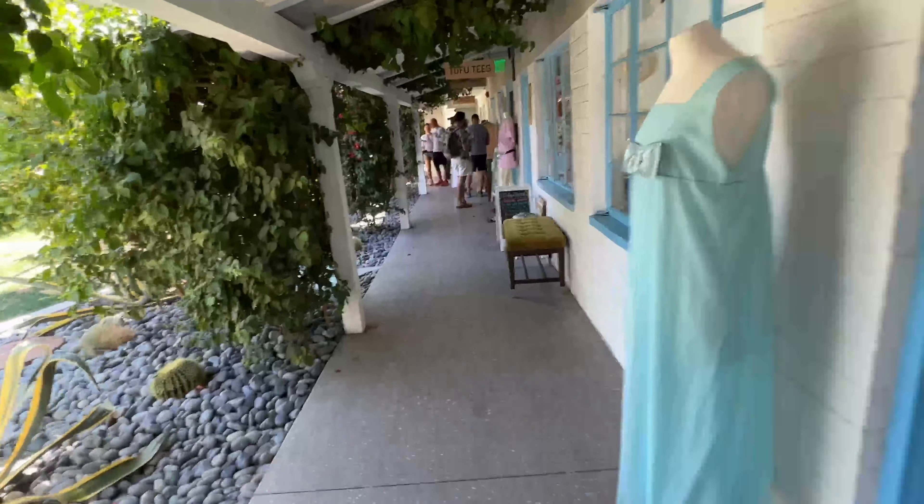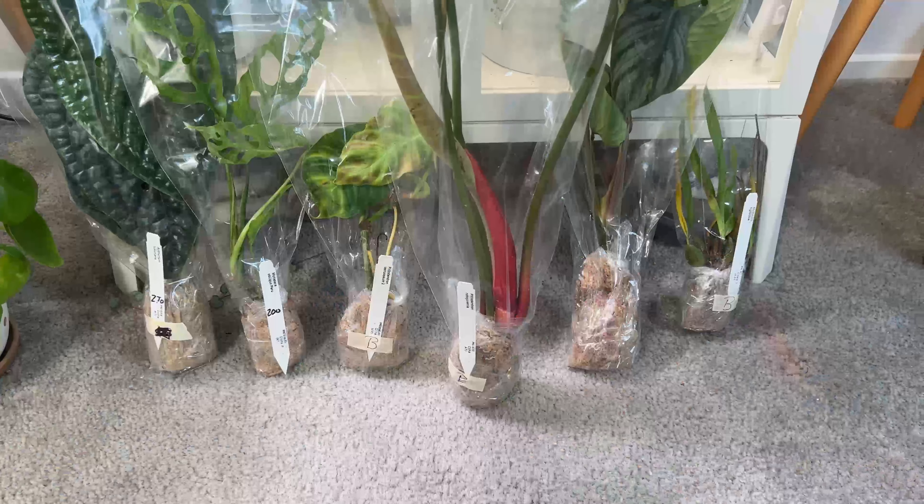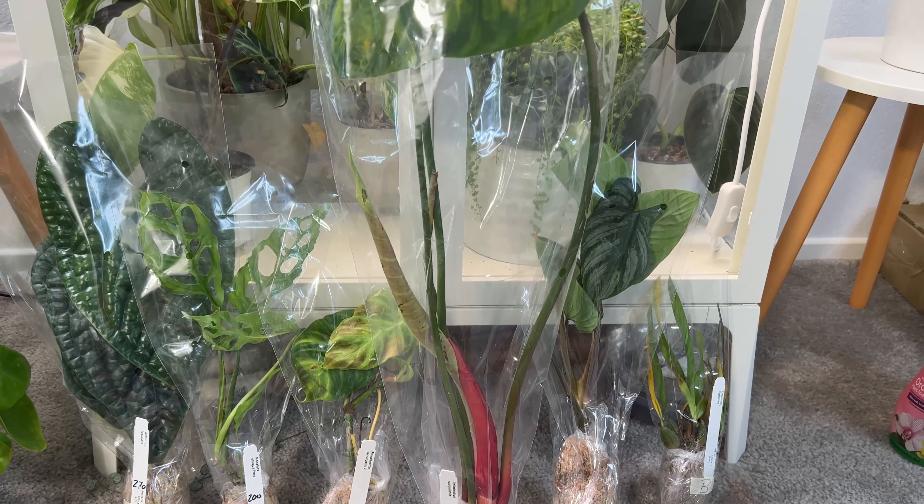That's about it for my first Equigenera pop-up experience. Let me know what you guys think. It's time to go back to my plant room to take a closer look at these plants.